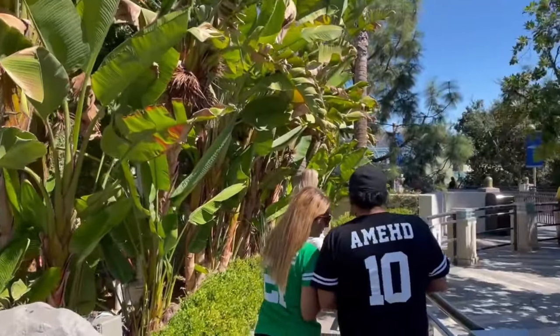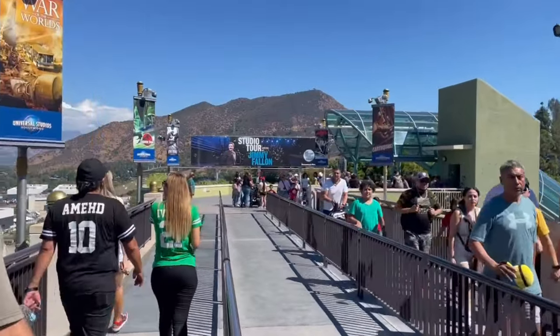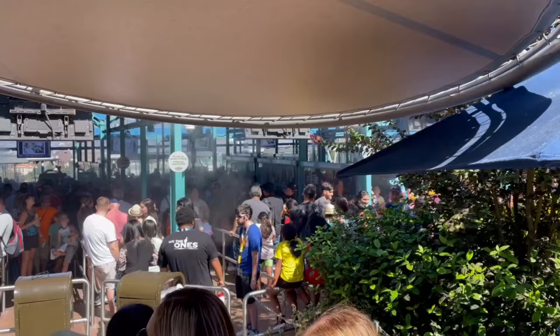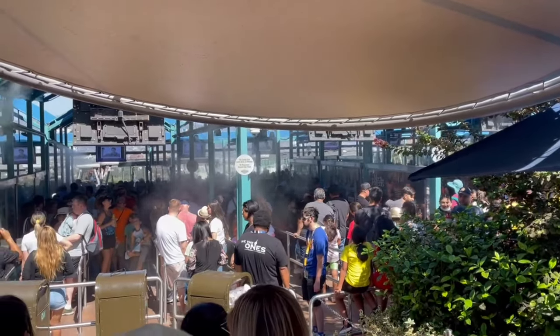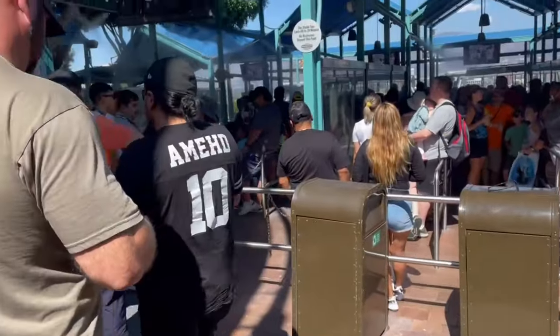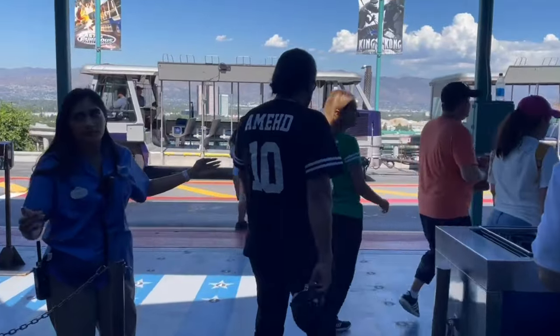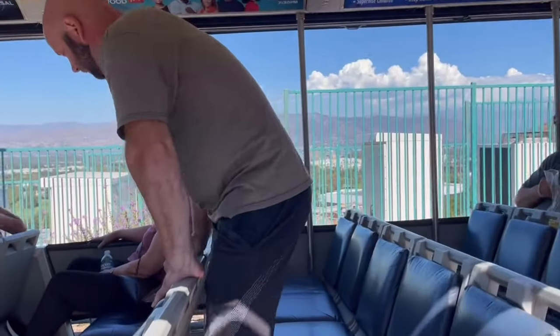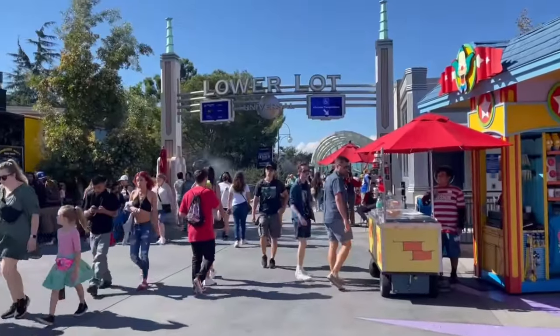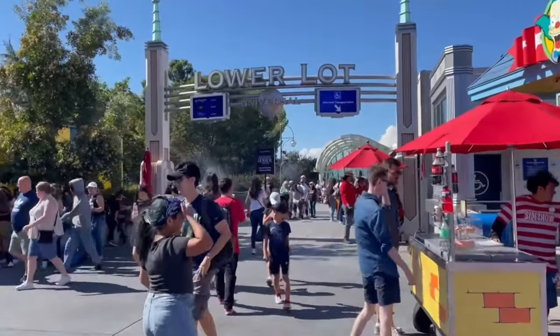For the Studio Tour, just look for the Universal Express sign on the left-hand side. The posted wait was 55 minutes, but we showed our pass, got clocked in, and only waited five minutes — that's almost an hour saved on one ride. We love the Studio Tour and always check it out. They had some new stuff this time so we were impressed, and of course Fast and Furious at the end definitely makes up for it.